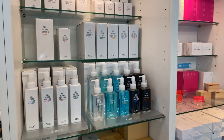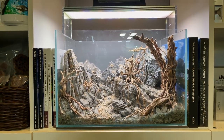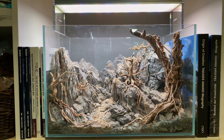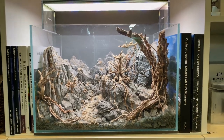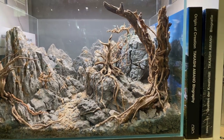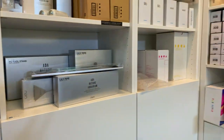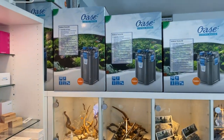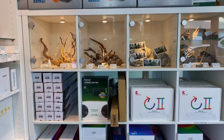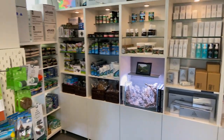They have the whole range of ADA fertilizers and they're selling a lot of ADA stuff in the store. In the center there's a beautiful hardscape layout — very small, I think it was a 45p — very detailed, lots of detail. I think it was seiryu rock with small azalea root or spider wood. They're also selling the whole range of Oase filters, Chihiros lights, and Castle lights.